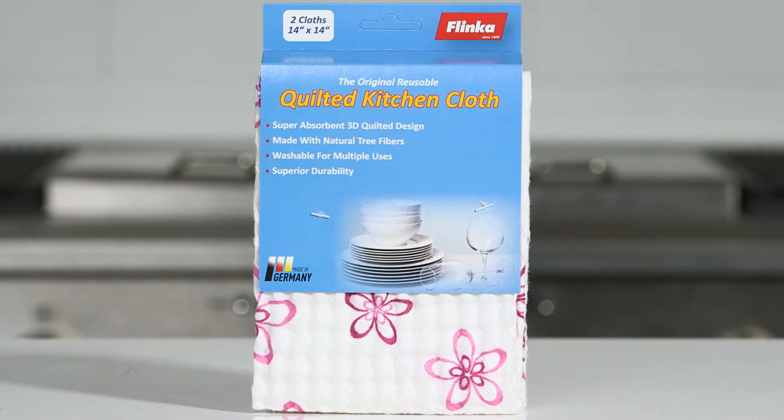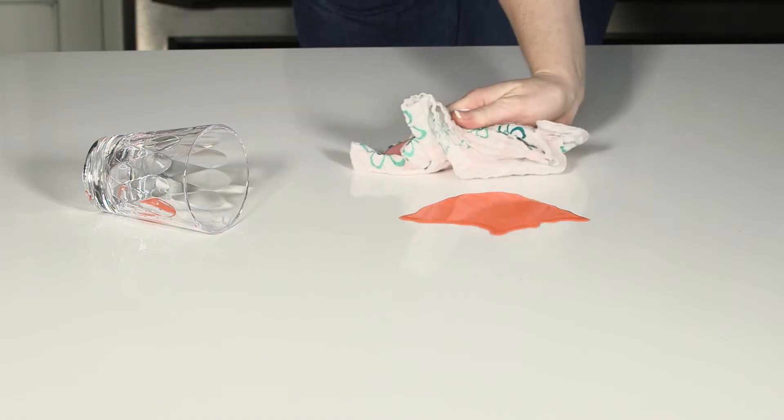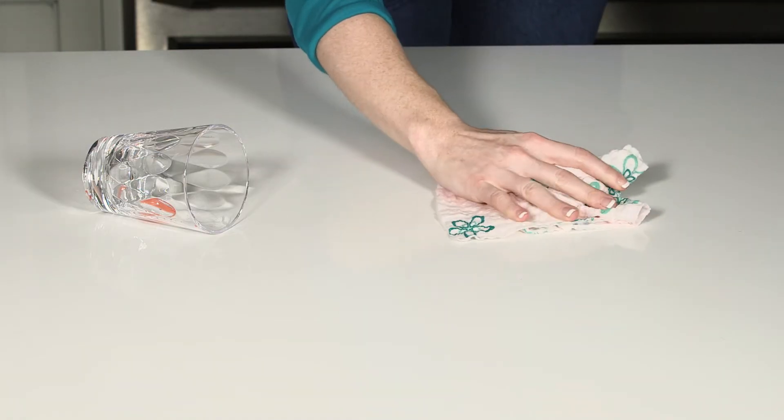The Original Flinka Quilted Kitchen Cloth is the best way to pick up spills and clean up around the house, while reducing your use of paper towels and expensive disposable wipes. Made from viscose, a natural fabric made with fibers harvested from trees grown in sustainable forests.